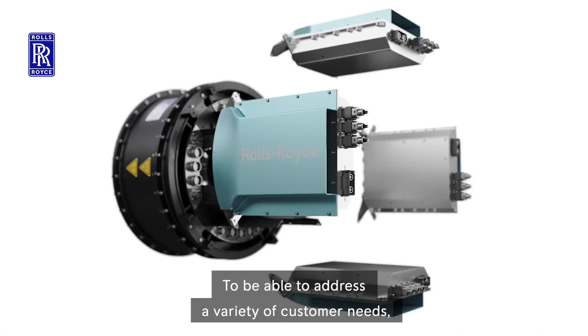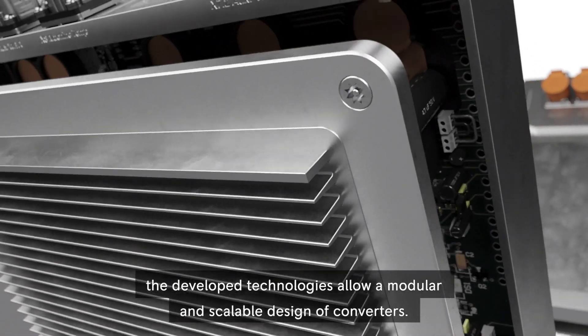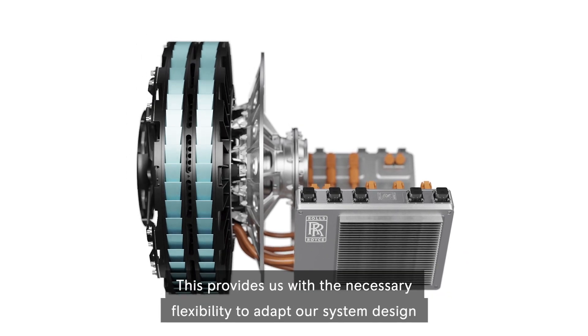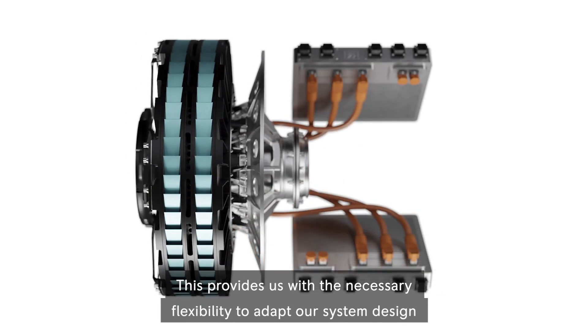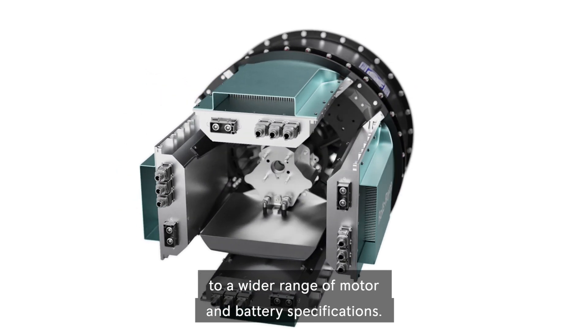To be able to address a variety of customer needs, the developed technologies allow a modular and scalable design of converters. This provides us with the necessary flexibility to adapt our system design to a wider range of motor and battery specifications.